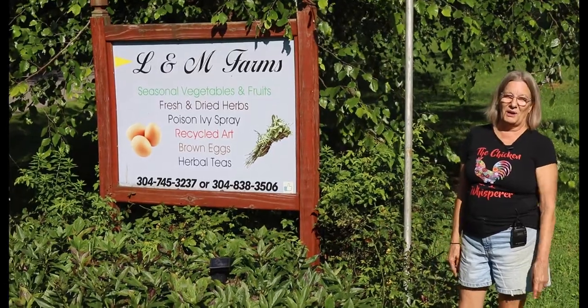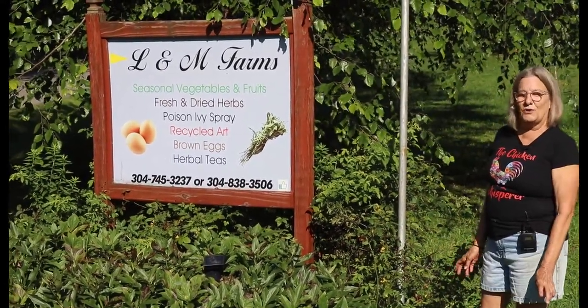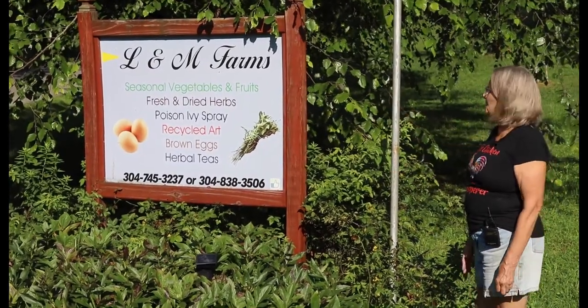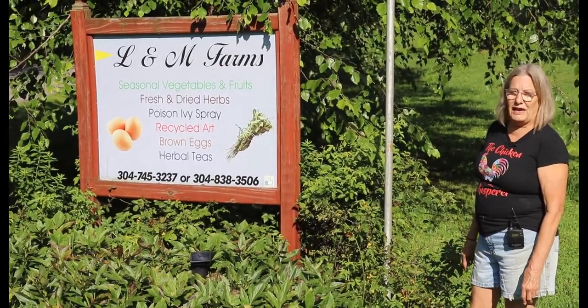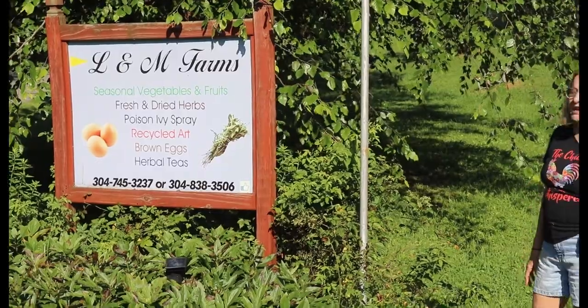Welcome to L&M Farms. I'm Marilyn Blake. I grow vegetables, fruits, fresh and dried herbs — culinary, tea herbs, and medicinals. We also sell brown eggs.